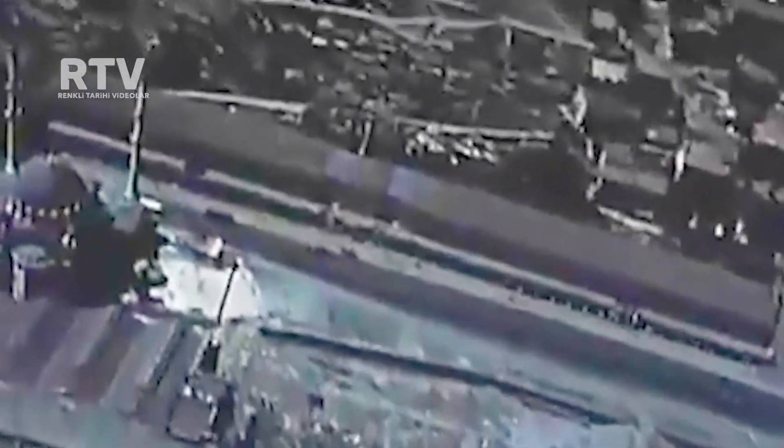As you glide forward, relaxed by the comfort and luxury of your Lufthansa flight, suddenly ships appear beneath your plane and more ships from every part of the world. For this is the Bosphorus that separates Europe from Asia.